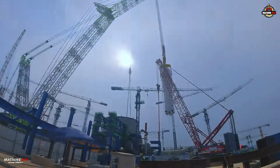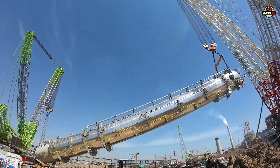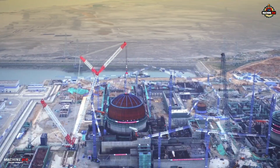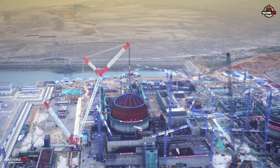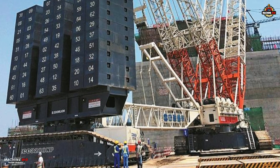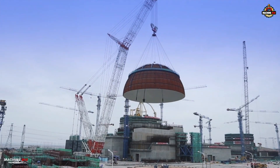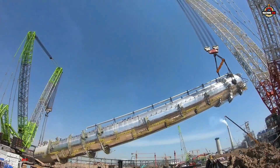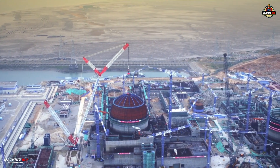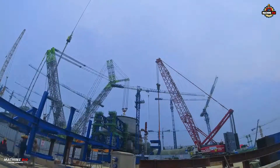But raw strength was only part of the story. Engineered for China's third-generation nuclear power plants, this behemoth was embedded with hundreds of intelligent sensors capable of reading pressure, load, and speed in real time. It wasn't just lifting — it was thinking. Its self-adapting, self-diagnosing, and self-adjusting systems delivered unmatched precision, with a margin of error of less than two minutes. With a 120-meter main boom and a 48-meter jib, the ZCC 3200 NP had the flexibility and range needed for the most critical of missions.